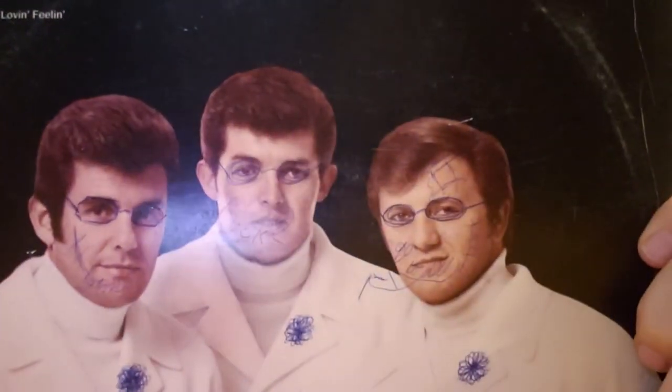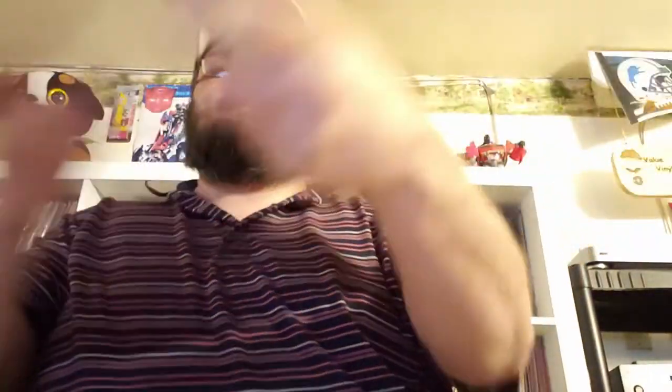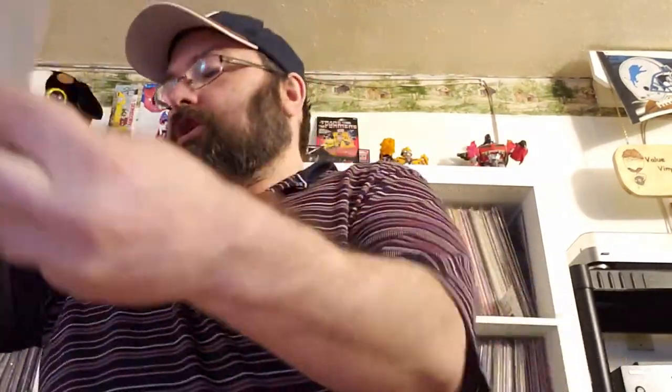The Best of the Lettermen, Volume 2. That's not bad. And on the back, somebody drew glasses on the guys — that's great. Next up, some more Linda Ronstadt. You can never go wrong with that. I do not have this one. Awesome — 'It's So Easy' was on that one if I remember right.